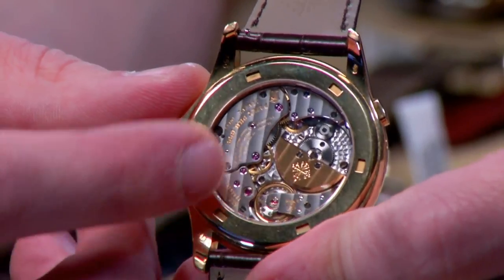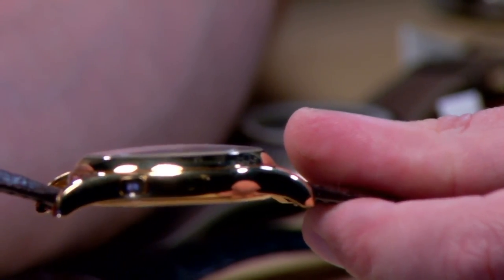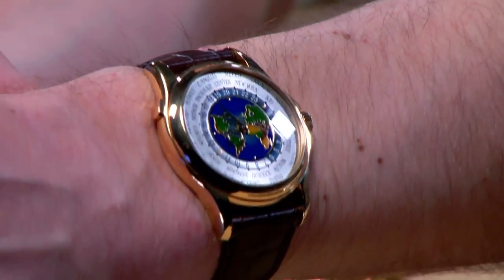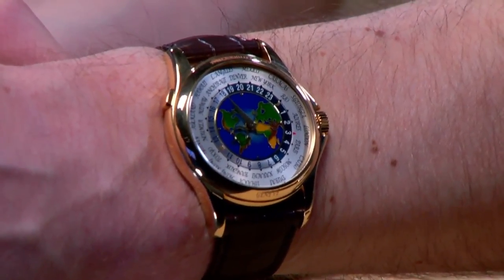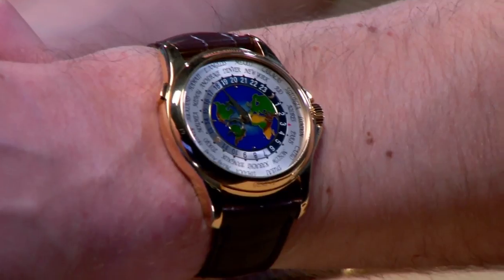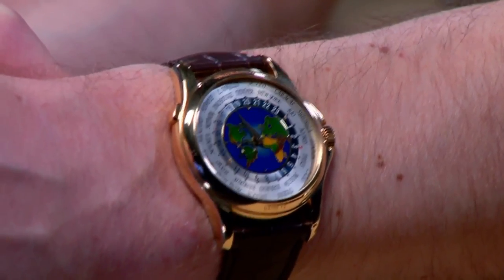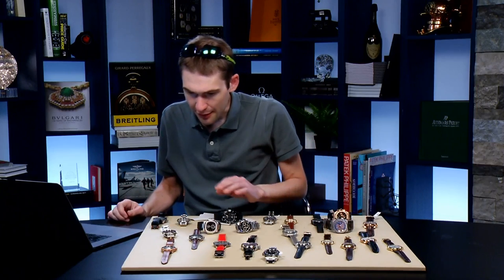39 millimeters in diameter, only 10.9 millimeters thick. On the case back: caliber 240HU, 48-hour power reserve, micro-rotor automatic, immaculately hand-finished with côtes de Genève, engine-turned prolage, mirrored anglage on every bridge edge, and black-polished screw heads. Because of the micro-rotor you can see all of it and the case remains slender. At 49mm across the wrist, this is a full-sized Patek dress complication — bolder and more impactful than the 5110 or 5230 that followed. It feels like the watch was made to wear that appellation.